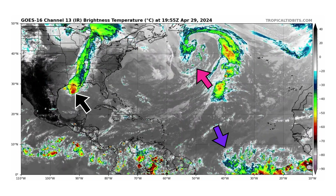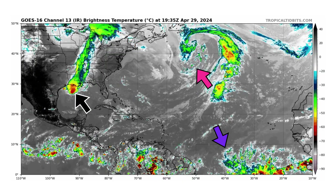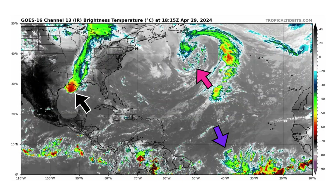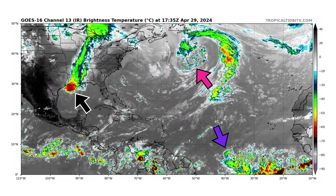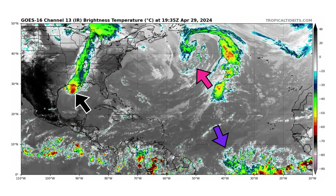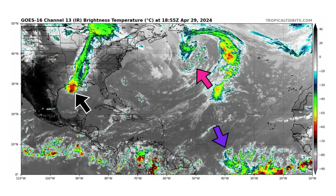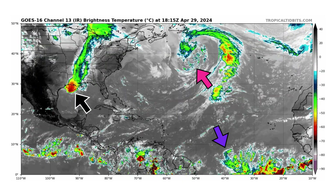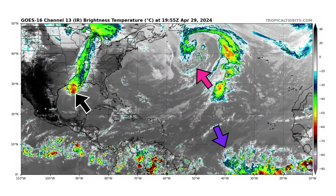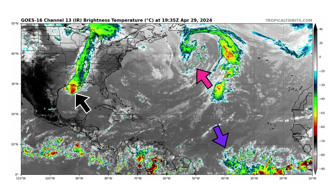The black arrow is pointing towards a trailing cold front that's moving through the northern Gulf of Mexico — always something to watch this time of year, especially as we go into the month of May. Any of these trailing cold fronts could pinch off and a piece of vorticity could spin up at the end of it, potentially developing into something tropical, trapped in the Gulf of Mexico with the very warm waters. But we're not seeing anything on the models indicating this will happen.